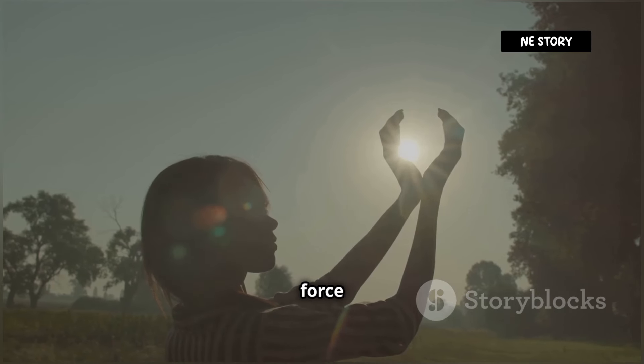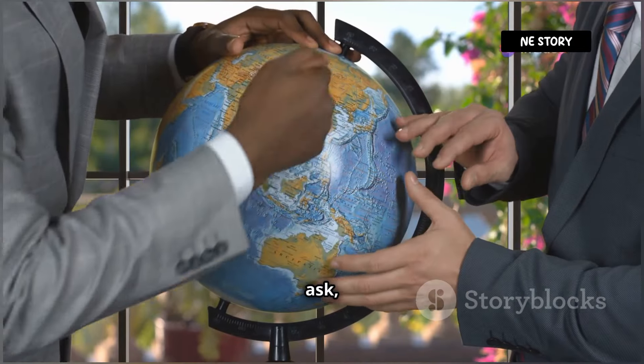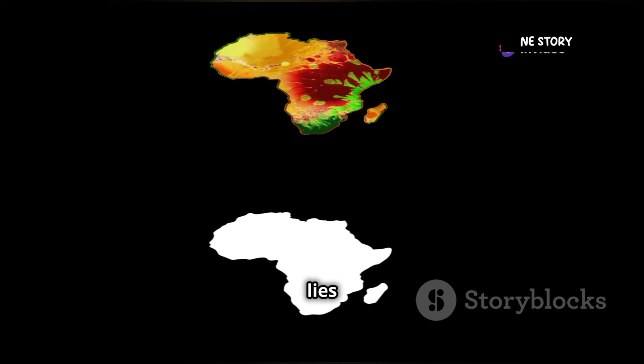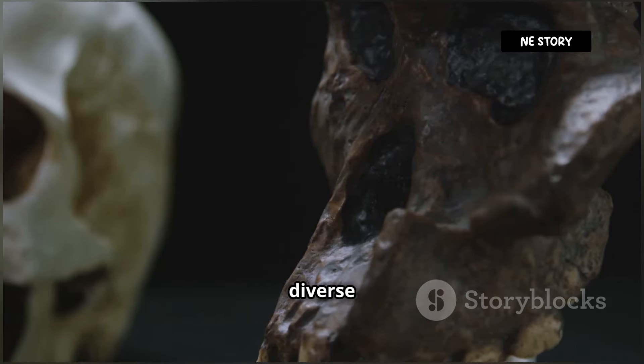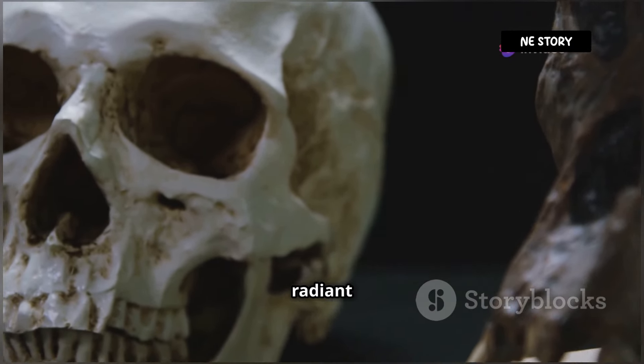It's like having a built-in force field against the sun's superpowers. But why is there a variation in melanin levels across the globe? The answer lies in our ancestors' epic journey across the planet, adapting to diverse environments and the varying intensity of the sun's radiant energy.